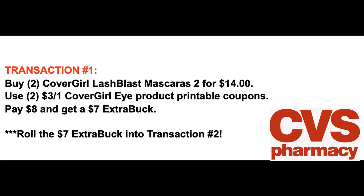After the two $3 coupons, you're going to pay $8 and get back a $7 extra buck. If you have previous extra bucks from last week, use $8 or as close to $8 as you can. Never use more extra bucks than what you owe, because you'll lose the remainder. We're going to take that $7 extra buck and roll it into the second transaction.